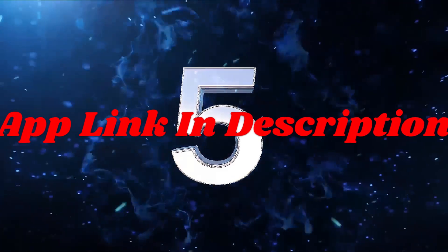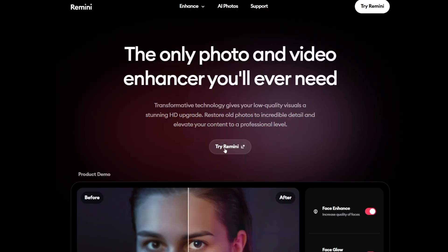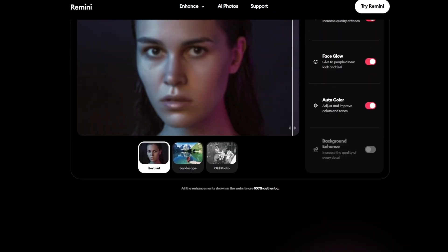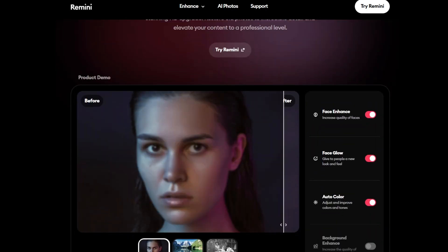Starting with app number 5: Remini. Friends, Remini specializes in restoring old, damaged, or low resolution photos, making it a unique addition to this list. Its AI powered enhancements produce remarkable results with minimal effort.